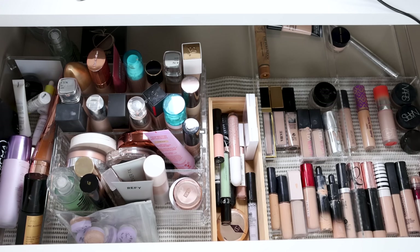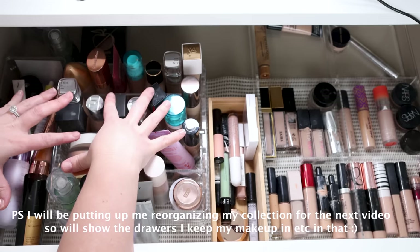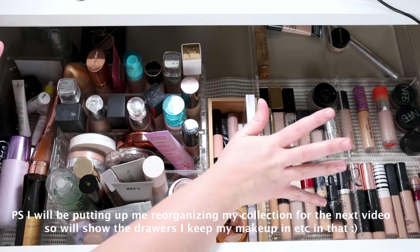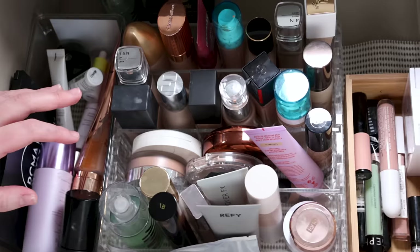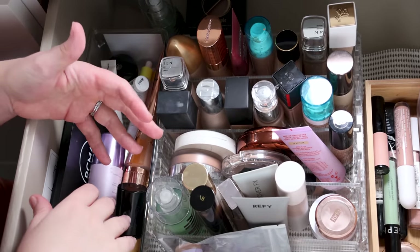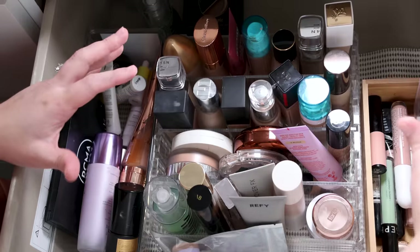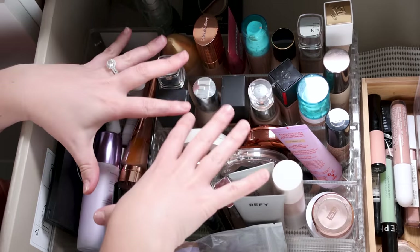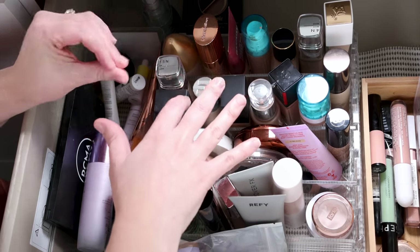Now let's get into the declutter. We're going to start off with the first drawer, like we always do. This is primers and foundations, color correctors and concealers. Let me just zoom you guys in a little bit. I'm not really sure if you prefer to do declutters on a white desk format or just see it like this — let me know in the comments because I want to do what you prefer.